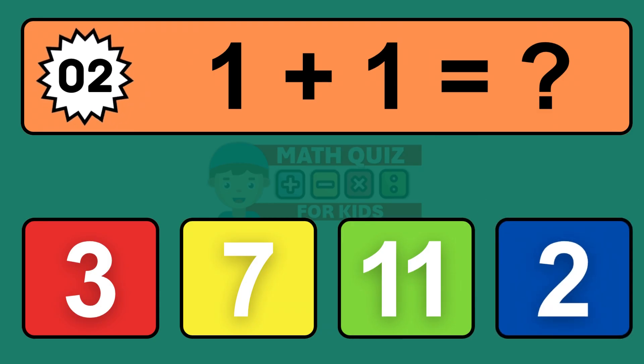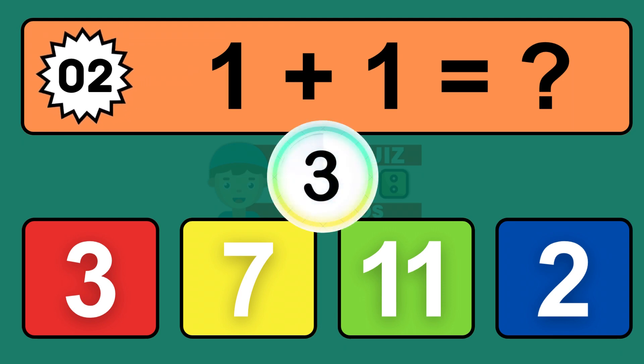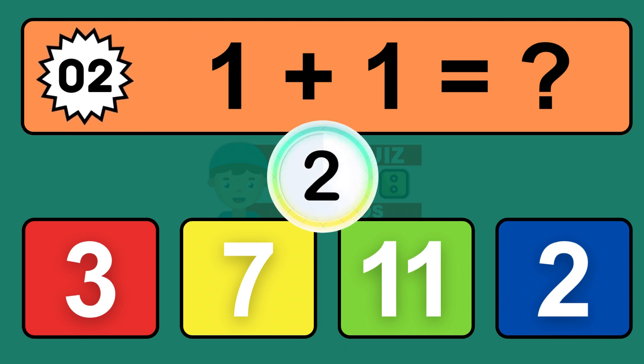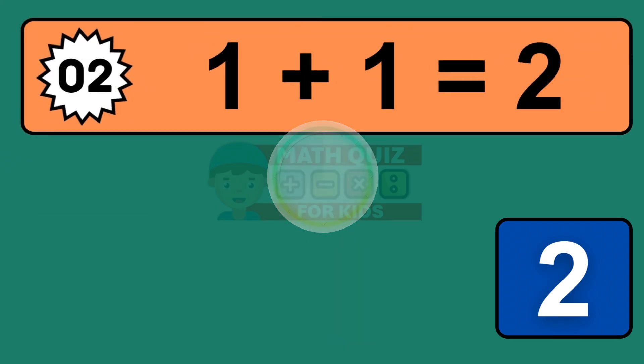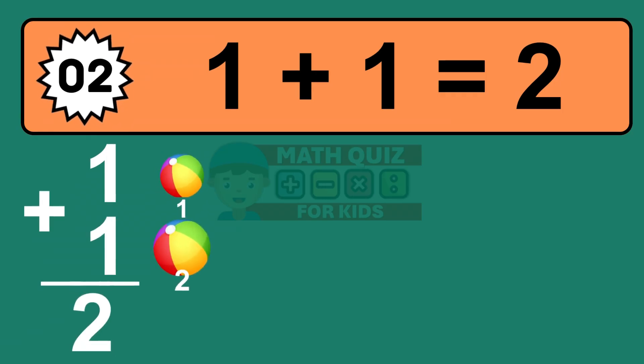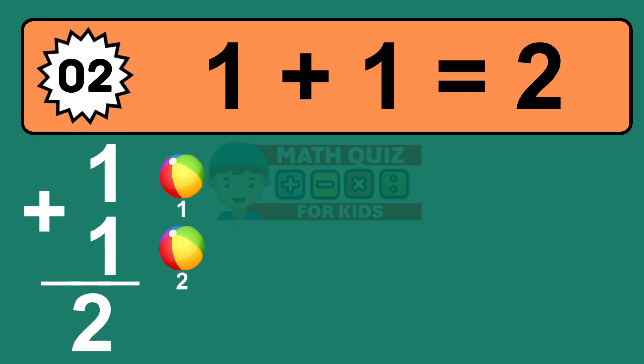Question two: one plus one equals what? The answer is one plus one is two. Let's count it: one, two.